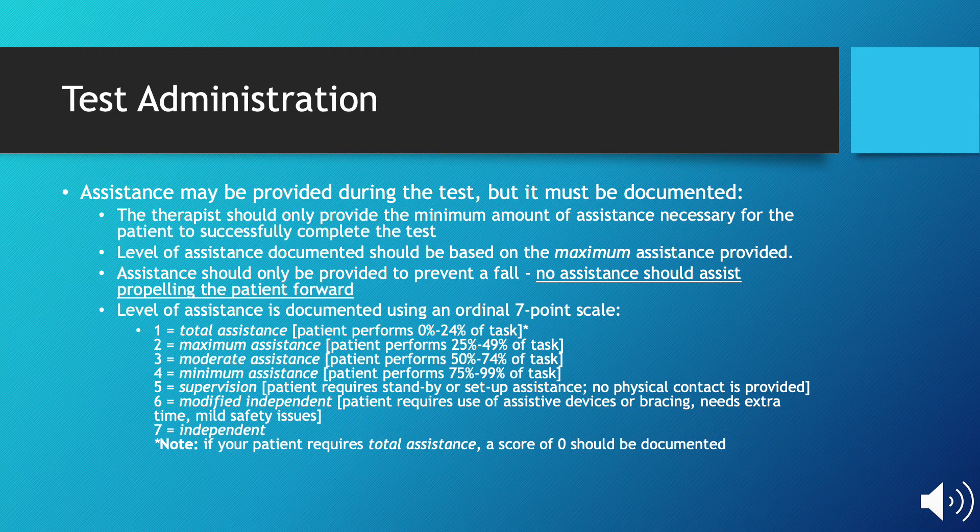While assistance provided during this test does not count against the patient's overall score, it must be documented. The therapist should only provide the minimum amount of assistance necessary for the patient to complete the test. However, the level of assistance documented should be based on the maximum amount of assistance provided — meaning if you give moderate assistance at any point during the test, even if the rest was minimal, you must document moderate assistance. Assistance should only be provided to prevent a fall; you should not do anything that assists the patient in propelling forward. At the bottom of the slide, you will see a list of the one to seven scale of how to document levels of assistance.